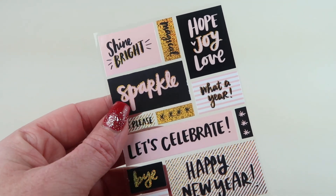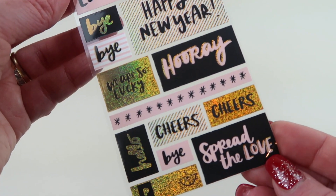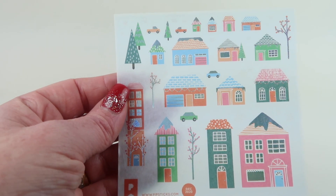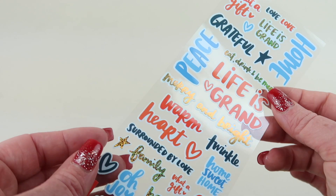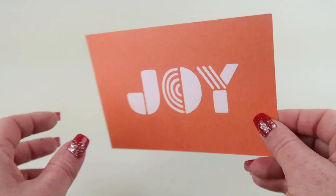We also have stickers that say 'shine bright,' 'sparkle,' 'happy new year,' 'hooray,' as well as llamas, alphabet stickers you can use to caption something, some little houses — some have snow in them — and more little quote stickers: 'life is grand,' 'peace,' 'merry and bright,' 'warm heart,' 'grateful,' and 'oh joy.'